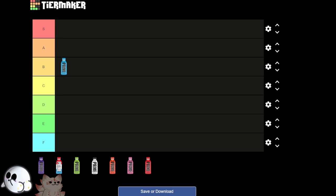Since we have seven flavors, I guess I could rank one on each level, with the bottom one being the one that we haven't tasted. There's only seven, so yeah, that makes sense. We'll just rank it.